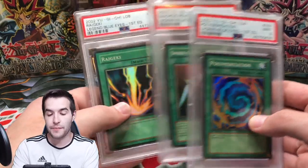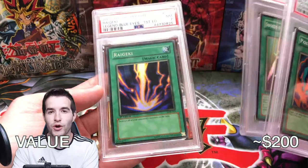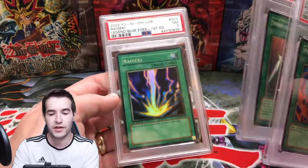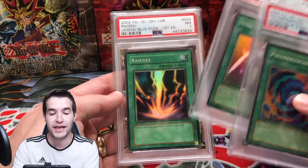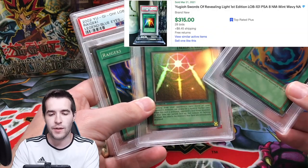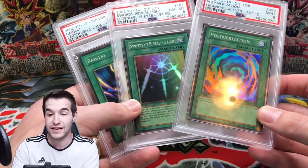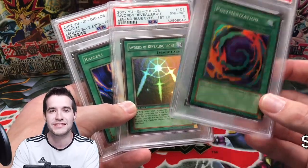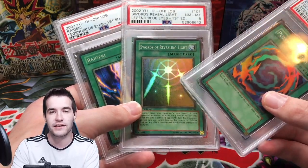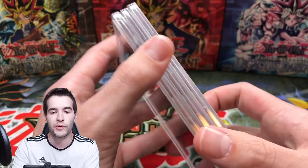Next we have some more LOB supers, but these are not PSA 10. I have a PSA 7 — this one is from Rhyme Style; he gave me this card in a Christmas box exchange. He sent me a PSA 7 wavy first edition Right Leg of the Forbidden One, which was really, really cool. Then we have Swords of Revealing Light. And Polymerization — we pulled this in my very first LOB first edition box, though this one I got in a collection and it graded an 8 just because of the centering.